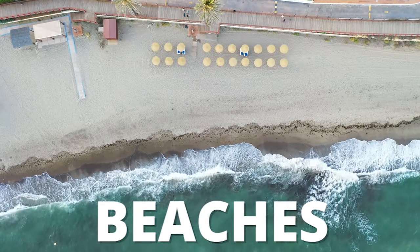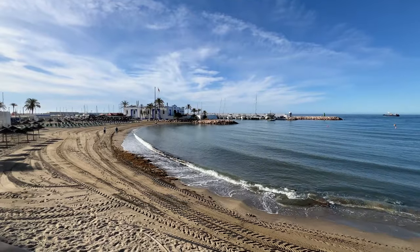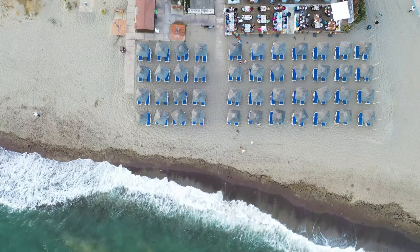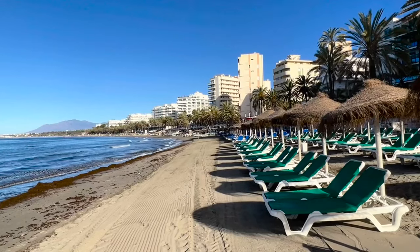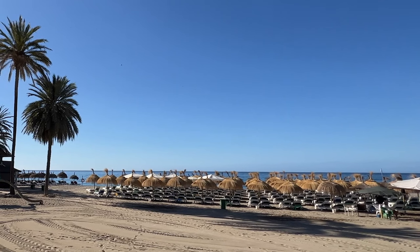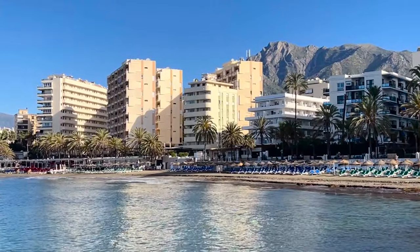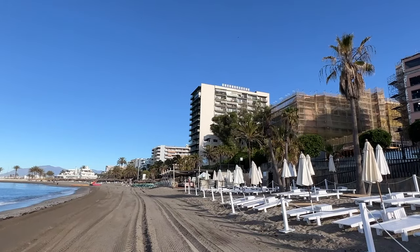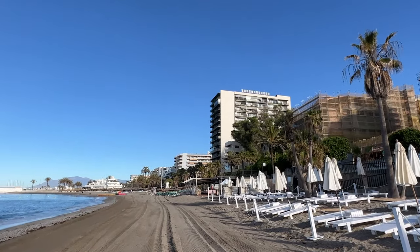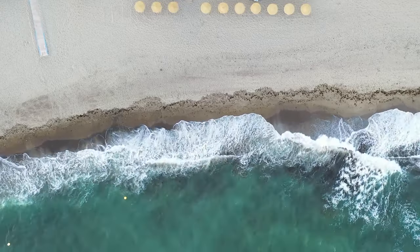You can't come to Marbella without visiting at least one of its beaches — this is what it's known for. It has 27 kilometers of coastline with incredible beach life. Many resorts have their own beach right out front. There's plenty of water sports including kayaking and beachside diving, or you can simply relax on the golden sands. Marbella has seven blue flag beaches, awarded for superb water quality, environmental management, and amenities — making it the ideal place for a beach vacation.